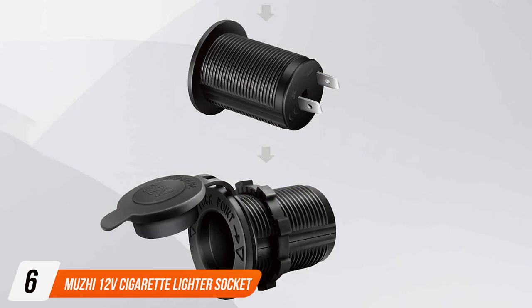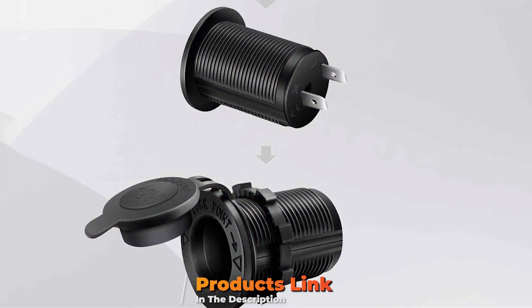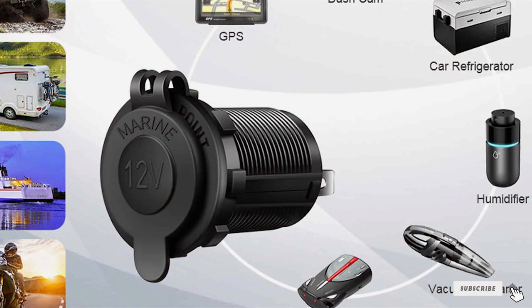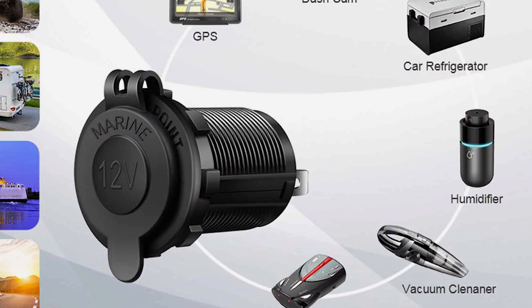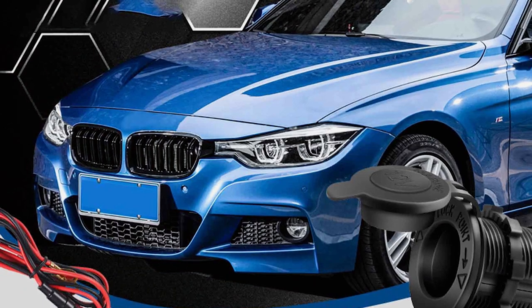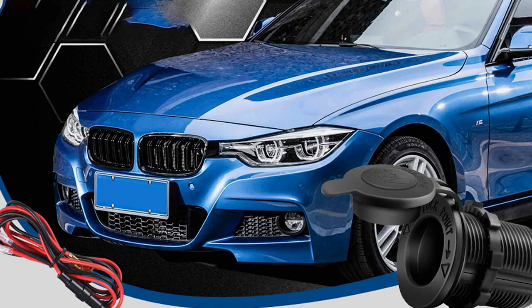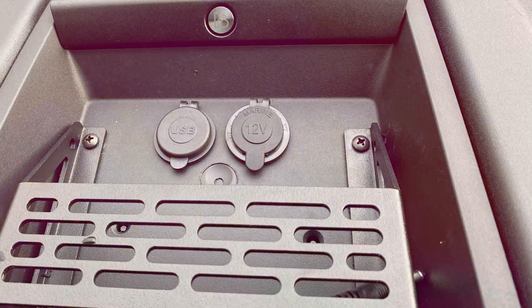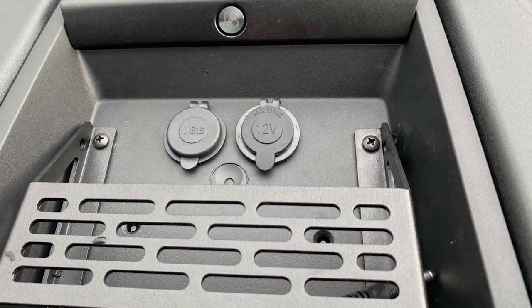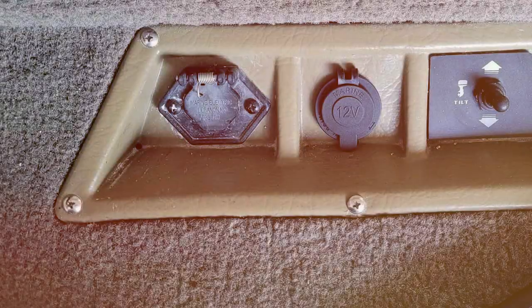Number 6: Muschi 12V Cigarette Lighter Socket 3-Pack. Are you tired of having limited charging options in your car? The Muschi 12V Cigarette Lighter Socket 3-Pack is here to revolutionize your driving experience. This product offers not just one, but three high-quality 12V sockets, providing you with ample charging options for all your electronic devices on the go. Crafted with precision and durability in mind, the sockets are made from robust materials to ensure longevity and reliability. The design is sleek and compact, seamlessly integrating into your car's interior, and the sockets are easy to install.